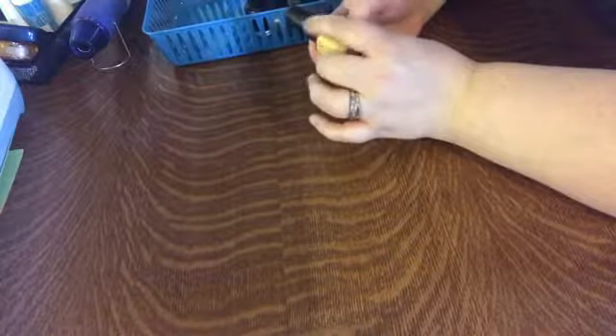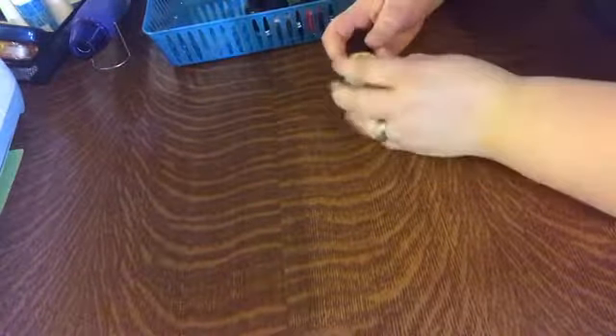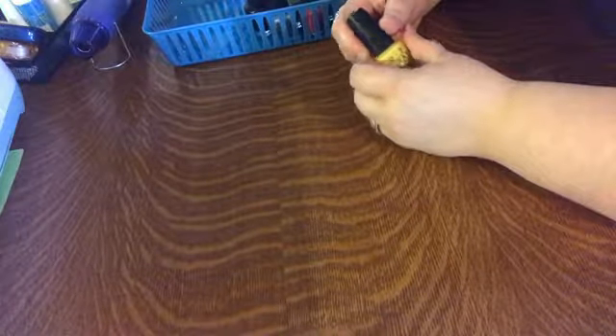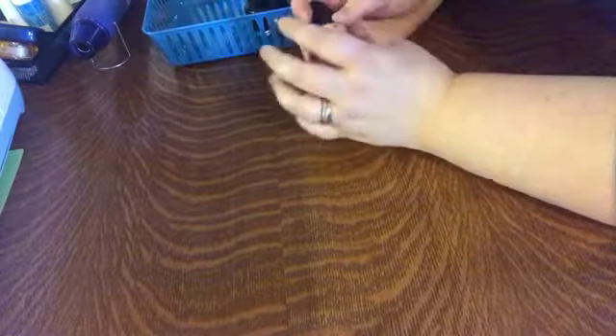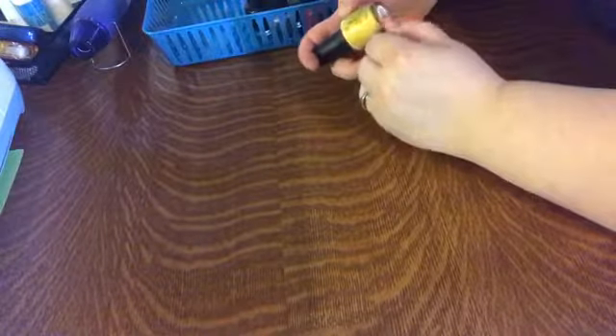So here is my OPI nail polish collection. Definitely one of the cons is the price — these are nine-plus dollars a bottle. But it's completely worth it: they go on very smoothly, they're not streaky, they dry really fast, and I find a lot of them don't need a second coat. I'm a very casual nail polish wearer — I don't do base coats and top coats or anything like that, so it has to be something that looks nice in one coat and is dry and ready to go.